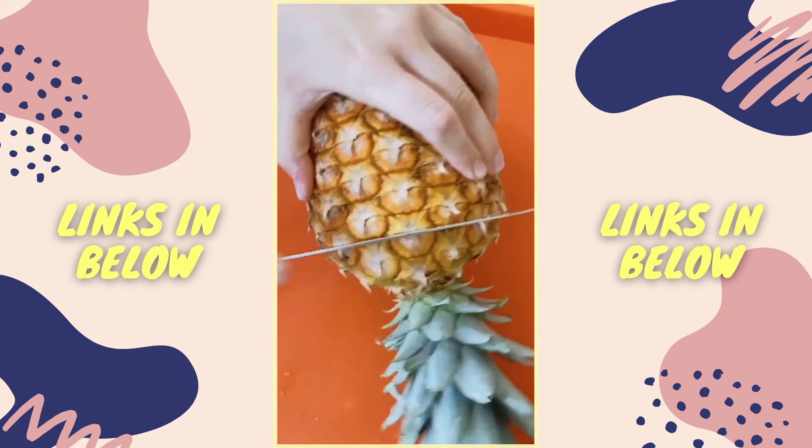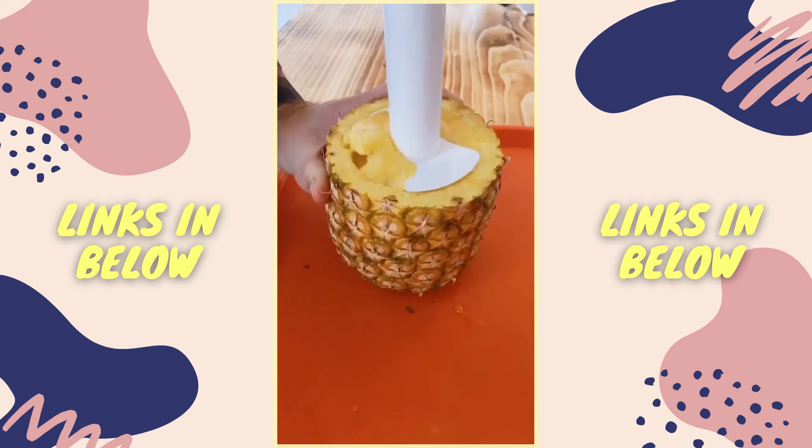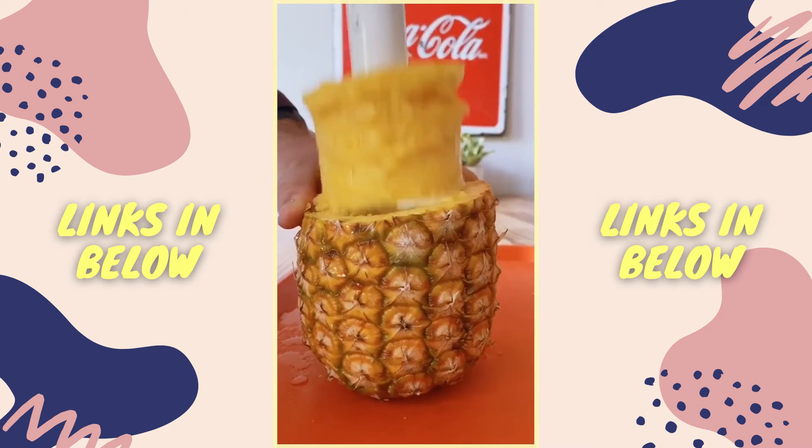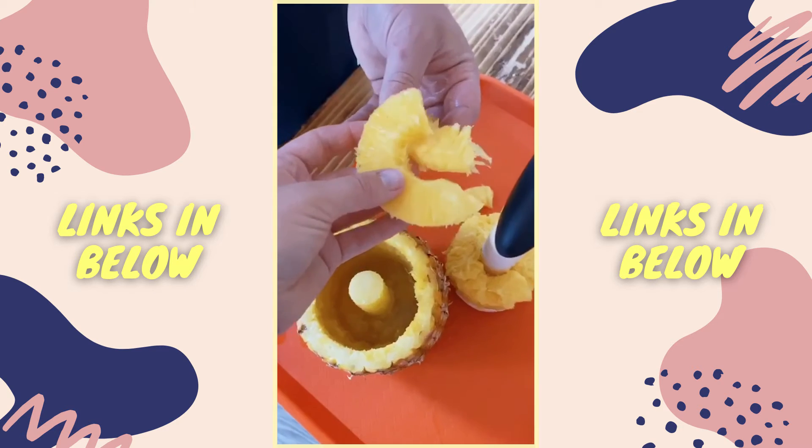Hey, it's Bella and today I'm showing you my pineapple hack. You're going to cut the top off and screw this device right into your pineapple — it literally takes all the good stuff out of the pineapple, leaves the bad stuff, and you actually have a cup.